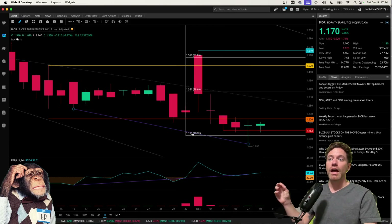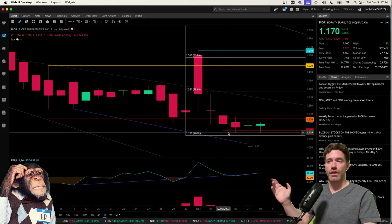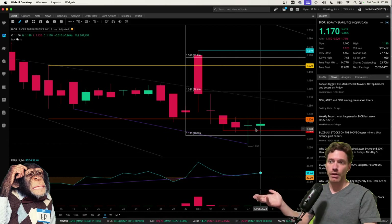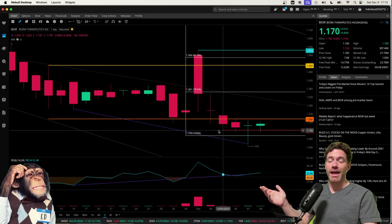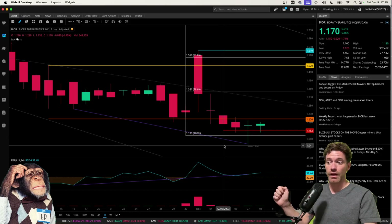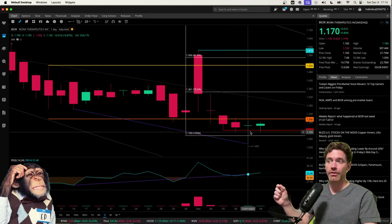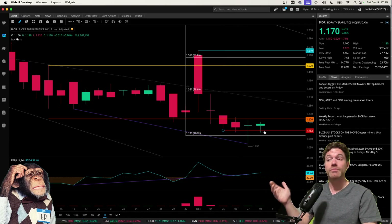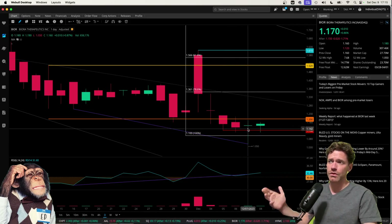A good thing is that there has not been a close below $1.10. All four of these days that were trading below $1.20 had lows going to $1.132, with that being the lowest value on December 5th. So that does seem like some support might be developing there, which I think is good.